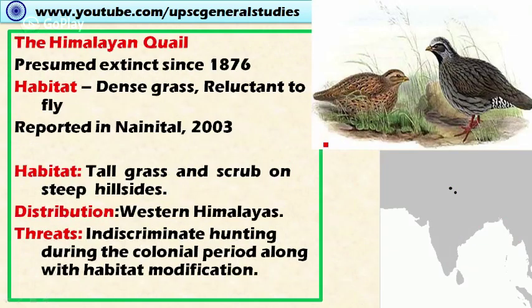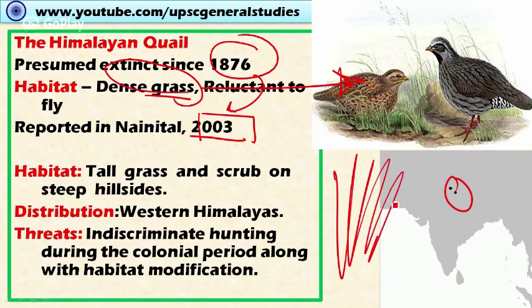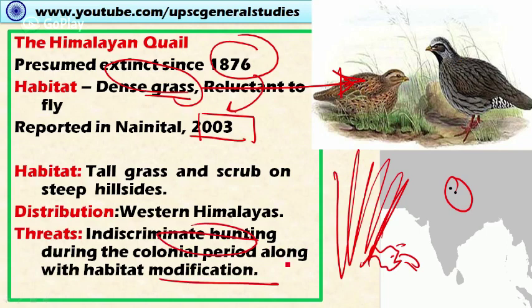Next is the Himalayan quail. As the name indicates, its distribution is in the western Himalaya. It was presumed extinct since 1876 but was reported in Nainital in 2003. The habitat includes dense grass, and these birds are reluctant to fly. Since they remain within dense grass and do not fly, they are rarely found in open spaces and rarely encountered by human beings. Threats include indiscriminate hunting during the colonial period along with habitat modification by human beings.